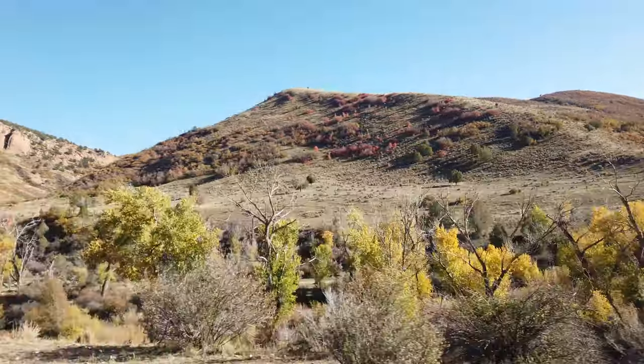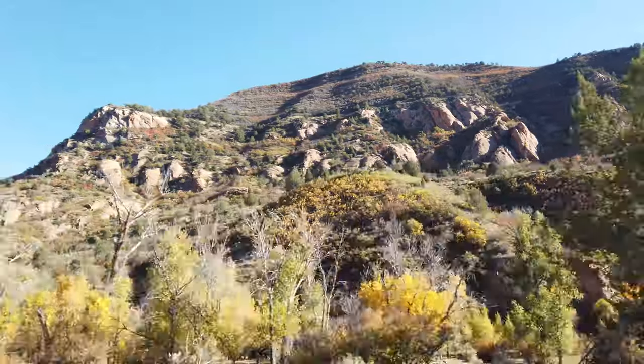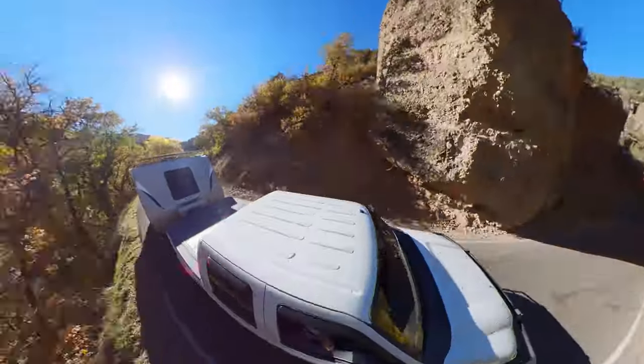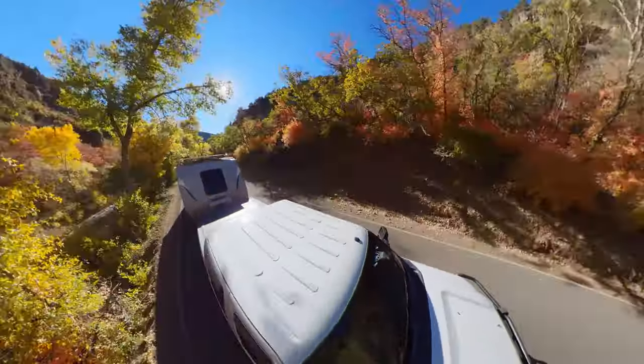We are going to be driving for 57 minutes more and we're going about 45 miles to get to our Diamond Fork Road camping destination. This trip took place in October and the fall colors were beautiful to varying degrees in various places throughout the trip.